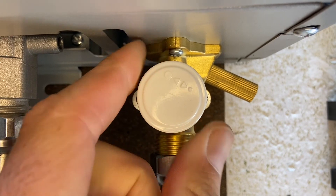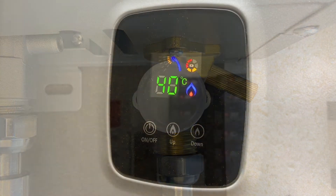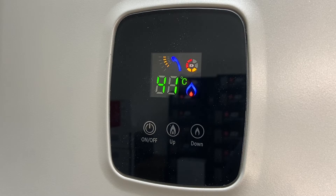For every 1 litre per minute you slow the water flow down, you will increase the temperature by about 3.5 degrees.